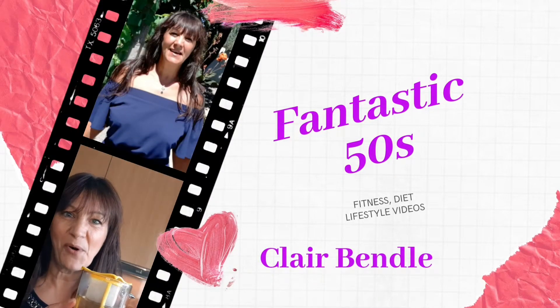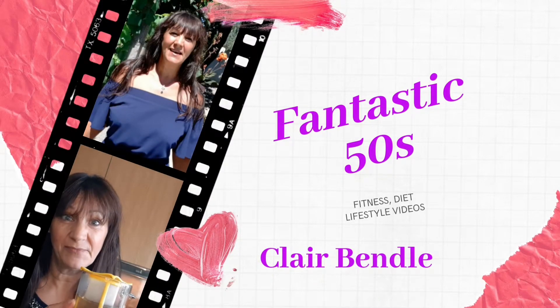Hi and welcome to my channel Fantastic 50s. Today I'm going to be showing you the natural product that helped my husband cure his gout without the need to see a doctor. If you're new here my name is Claire Bendel and welcome.